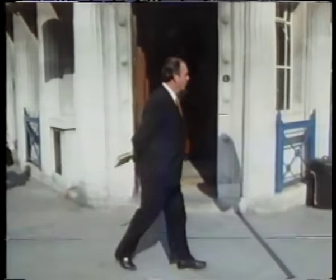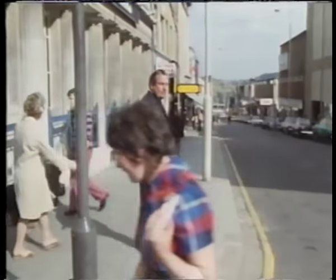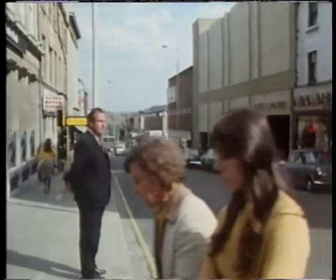Huddersfield is the biggest yawn of all. That's a pity because they're quite famous names and the shops are lining it. Thank God for the hills at the end. That's all that redeems it.